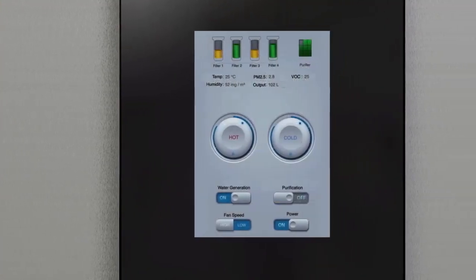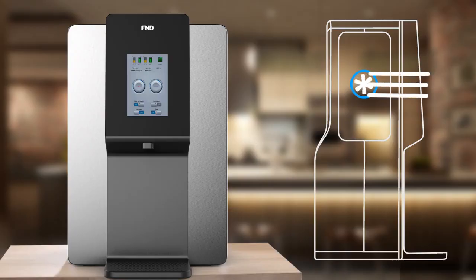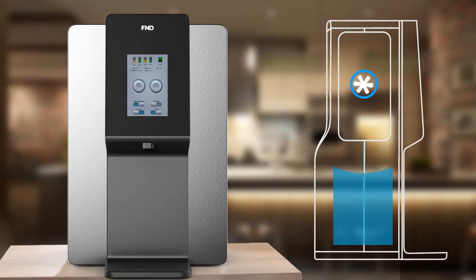Everything you need is contained within the unit. Simply plug it in, turn it on, and it begins a three-cycle process. First, ambient air is purified for particulate matter. Then it condenses water and collects it into the 9-liter tank.